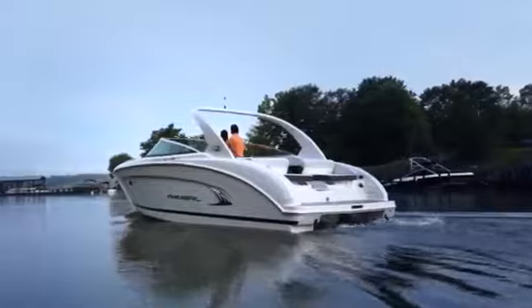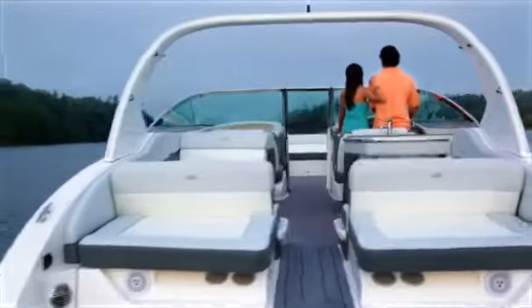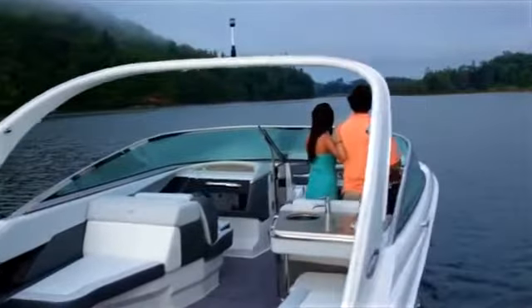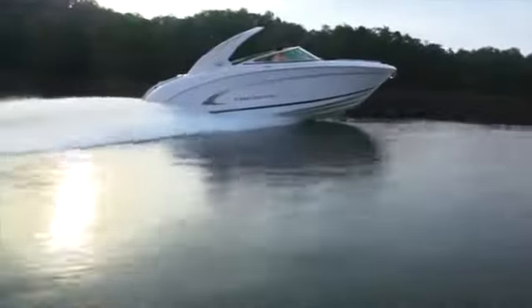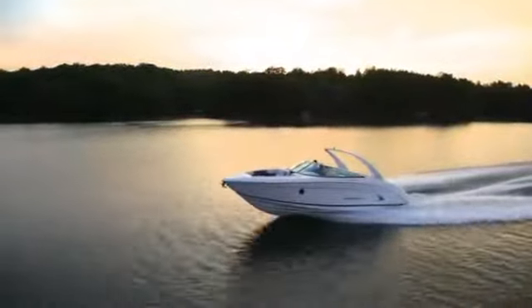By making this boat bigger, but consciously watching every inch of the design, we were able to give you all this extra space without taking away from the sleek Italian lines you come to expect with a Regal. And even with the bigger body, the 3200 can hit speeds of over 50 miles an hour.